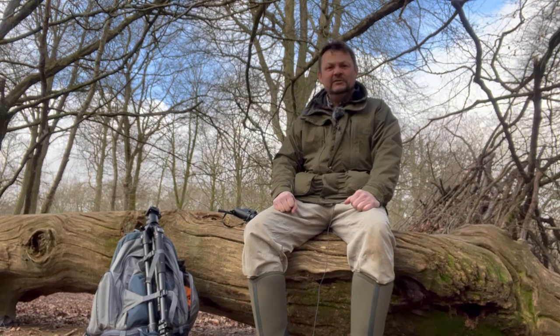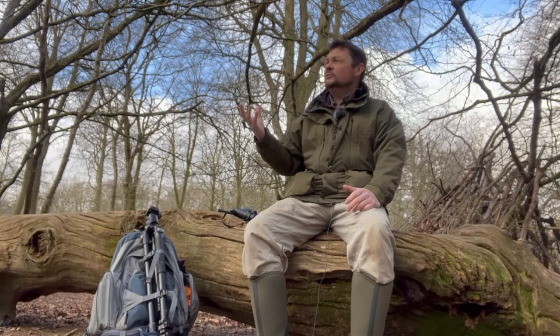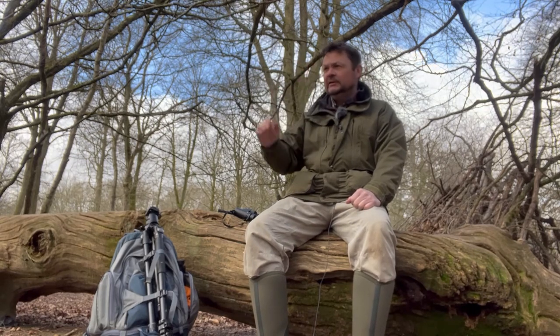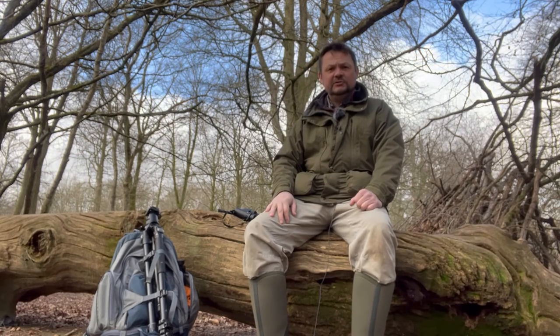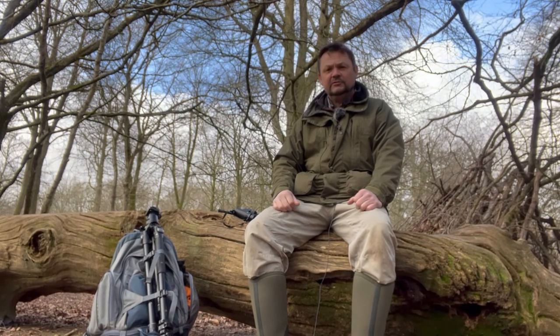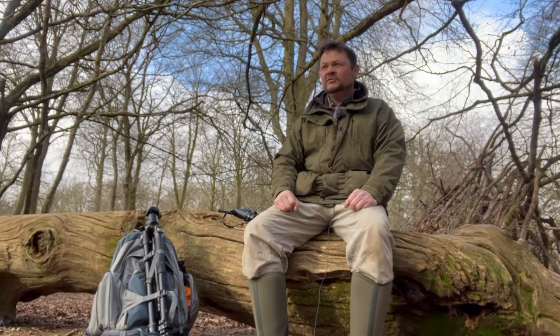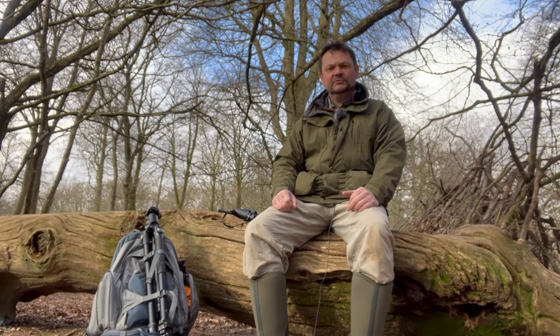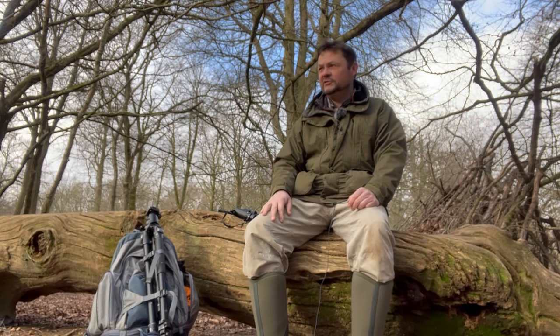The weather is actually slightly better than forecast — we're getting breaks in the cloud and a bit of sunshine, you can probably see the blue sky behind me. There might be some opportunities for something a little different, maybe some tree landscapes. Woodland photography can be quite difficult though — lots of clutter and things going on, so it's quite difficult sometimes to sort out those compositions.